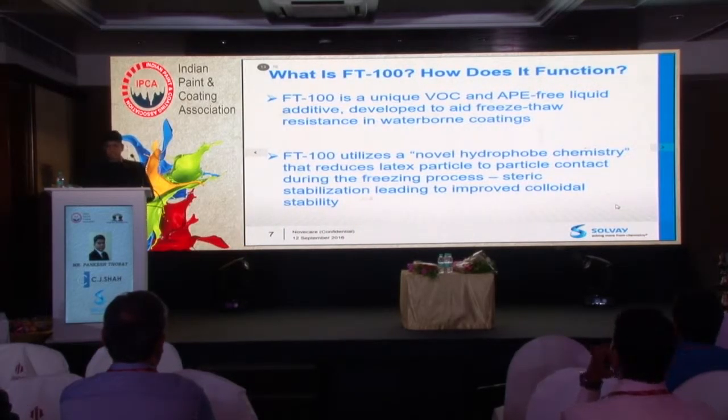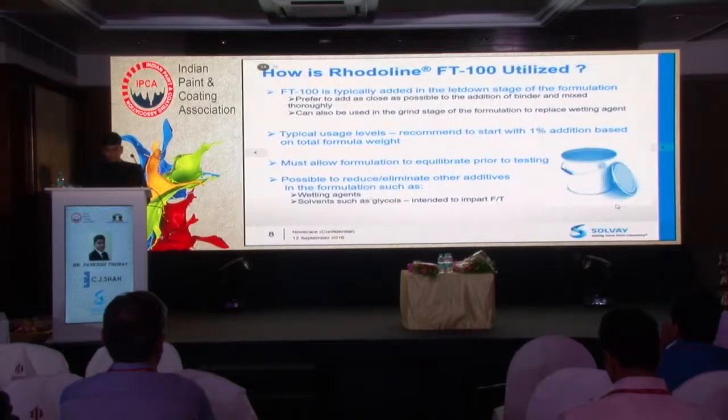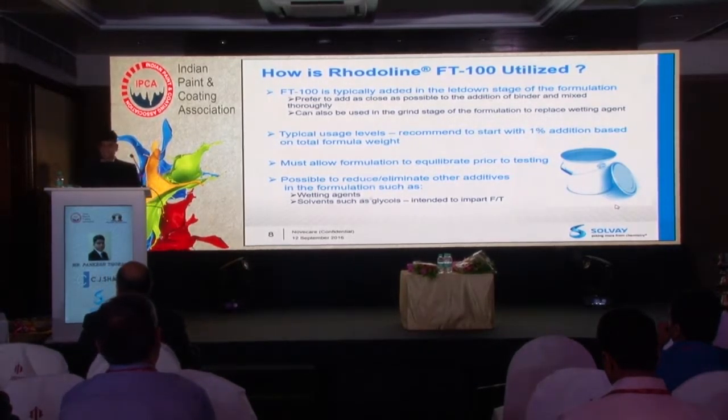FTE100 is a VOC-free, APO-free liquid. It is a green, eco-label compliant product. It has a novel hydrophobe chemistry which protects the polymer particle and provides freeze-thaw stability. FTE100 can be used by emulsion manufacturers in the post-add stage. For paint manufacturers, it can be used in the grinding stage or even the let-down stage. With FTE100, you can actually reduce the dosage of your wetting agents or glycols that you are currently using in paint formulations.